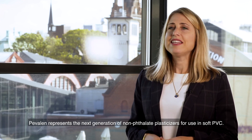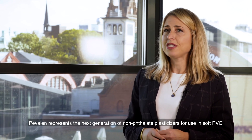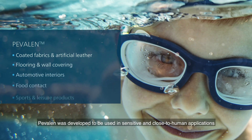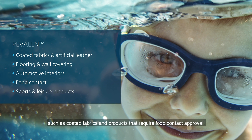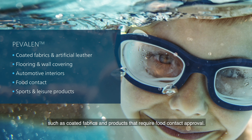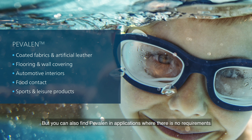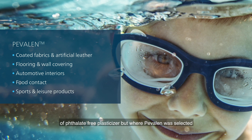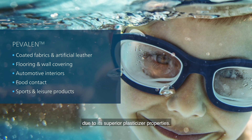Pevalen represents the next generation of non-phthalate plasticizers for use in soft PVC. Pevalen was developed to be used in sensitive and close to human applications such as coated fabrics and products that require food contact approval. But you can also find Pevalen in applications where there are no requirements for a phthalate-free plasticizer, but where Pevalen was selected due to its superior plasticizer properties.